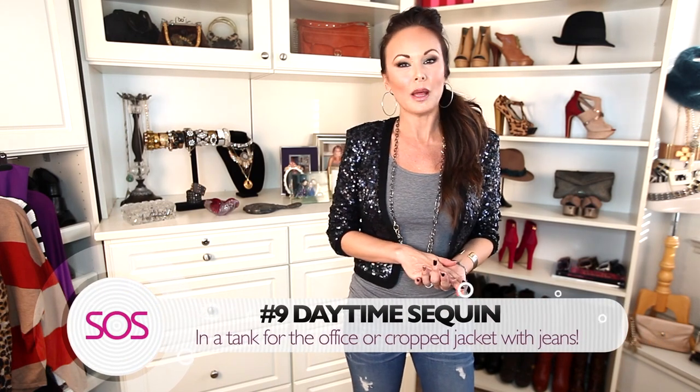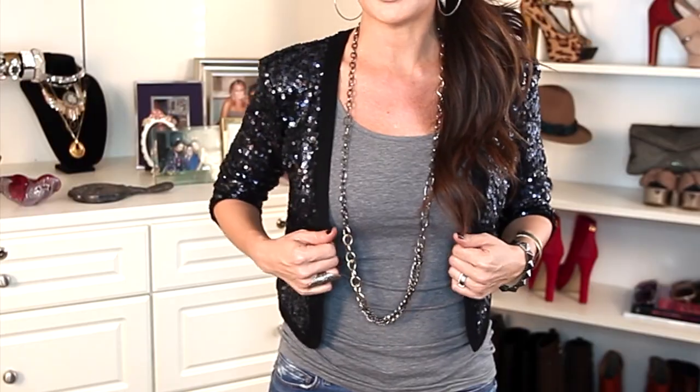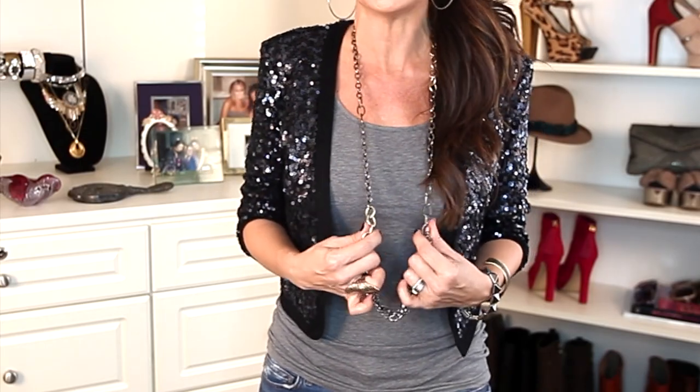Style tip number nine: daytime sequin. Why don't we take the holiday into every day? 2014 is all about sparkle, and I love the idea of rocking a sequin tank with a blazer and slacks at the office, or a cute jacket like this with some edgy jewelry and jeans for a weekend lunch with your girlfriends.